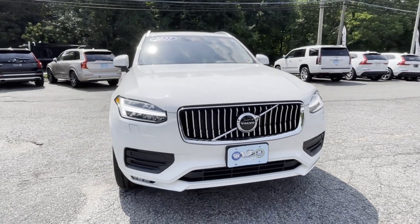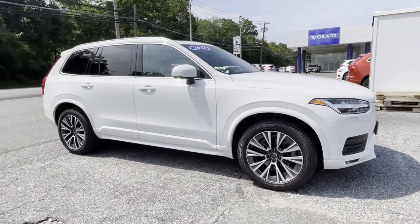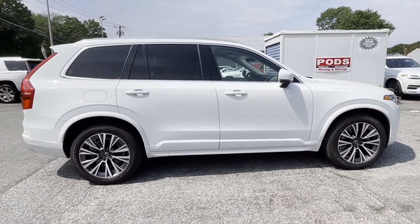2022 Volvo XC90. With less than 26,000 miles on the odometer, this SUV offers space as well as power and performance.